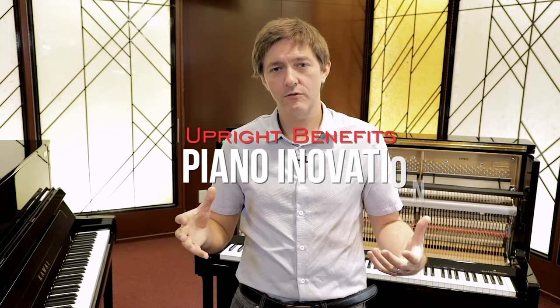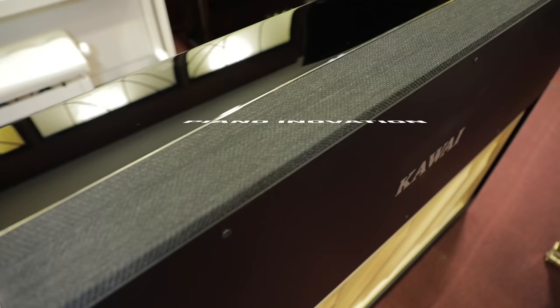A second reason is that there has probably been even more innovation on the upright side than the grand side over the last five years. One key development is that there are now hybrid and silent upright pianos available — with a lot more advancement done on the upright side. There's better integration with digital tools, iPad software, and things like that, allowing you to use upright pianos in silent mode or in a multimedia production mode. That's the second reason why upright pianos are really spiking in popularity.